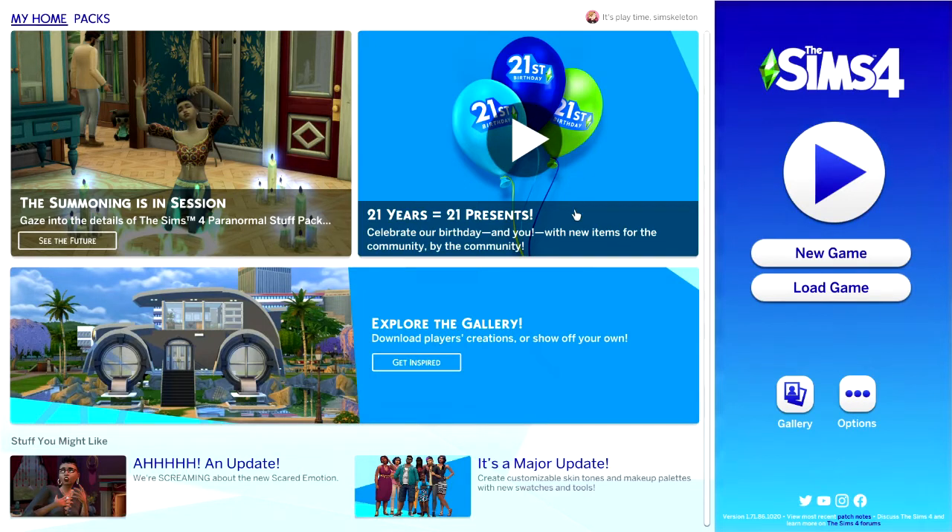I'm going to skip that for now just in case there's any copyrighted music or anything. So I am going to load the game. I think I'm going to look at all of the CAS items first in Create-a-Sim, and then we also have some build and buy items too. I've not seen any of them yet — this is my first reaction. I just want to see what they made us.